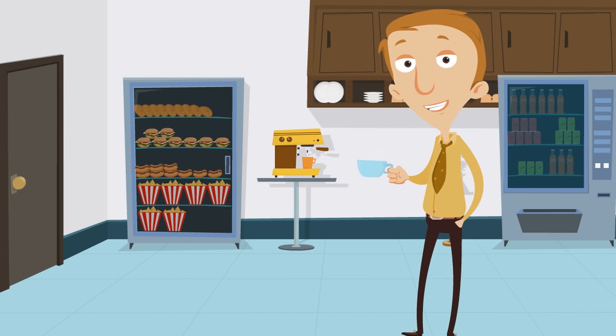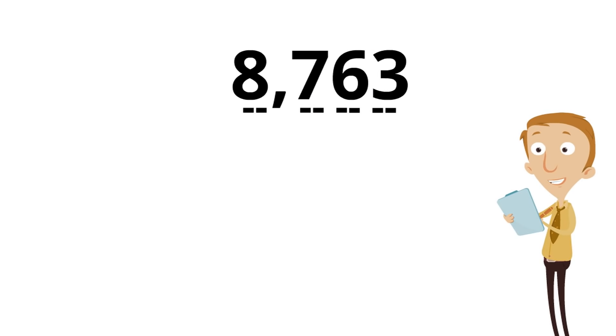Now you're going to be able to give it a try without any help or any clues. You've learned so much — I think you can do it. Here's the number: 8763. We're going to name the place values and you let us know which digit is in which one.